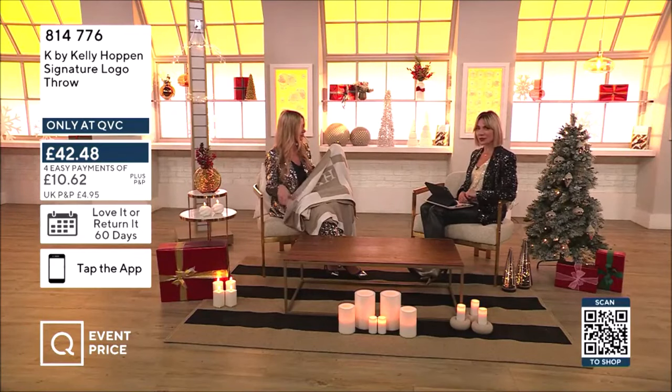Get it in the basket and press confirm so we can get this out to you in three to five working days. If you want the charcoal, you have to be really quick because well over half the stock is gone. We're a busy show, so you don't want to miss out on these deals.